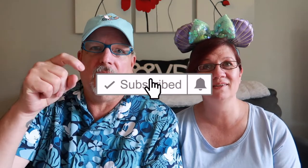If you have not already subscribed yet, we would really appreciate it — please do so by just pressing the little red button. And don't forget to hit that notification bell to be notified every time we post a new video, which is Sunday, Wednesday, and Friday.